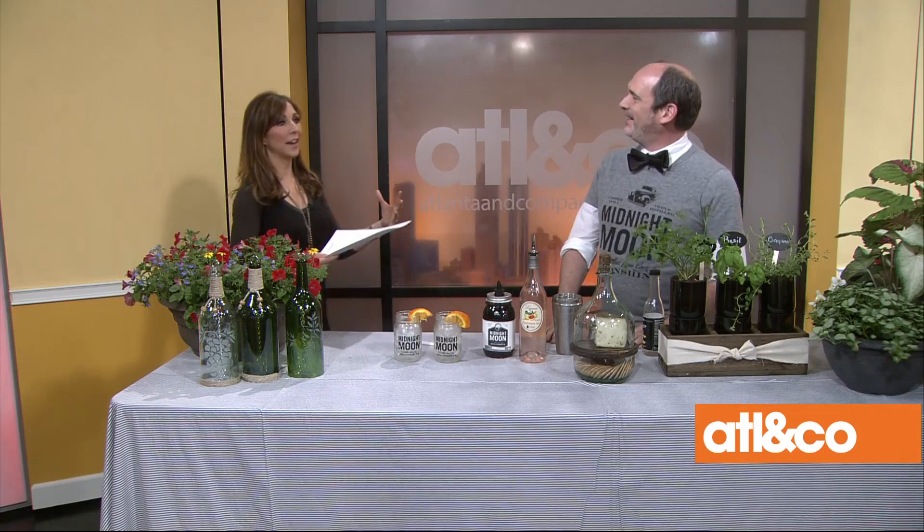Spring is here and I have a green thumb itching for some action — actually I have no green thumb. So let's celebrate garden time fun with our lifestyle expert Sean O'Keefe. Sean is an expert at all things elegant entertaining, he does it all, and I'm one of his biggest fans. I just sit back and take notes.